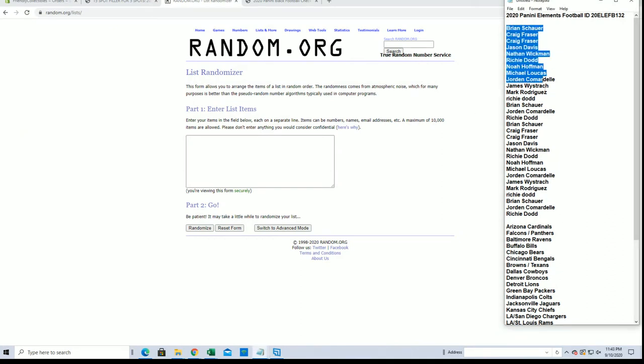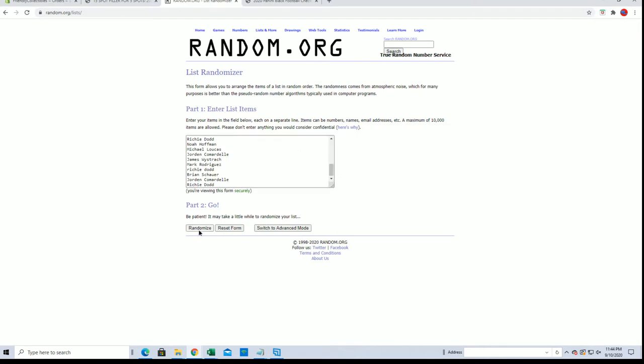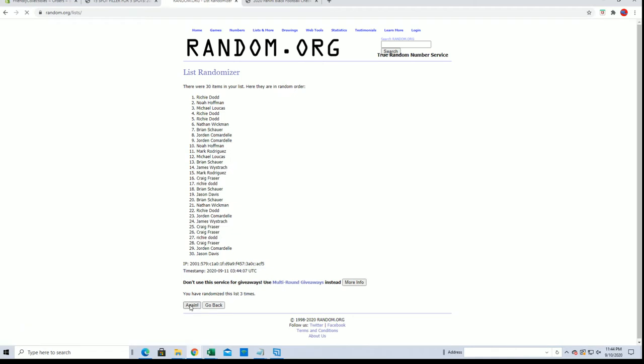Brian S down to Richie D. Look out. We got a 30-flip here guys, names and teams, seven times each.